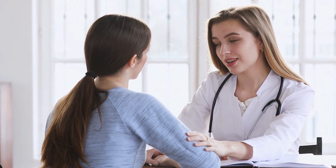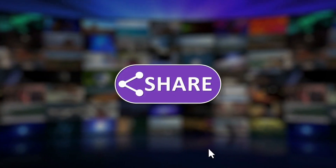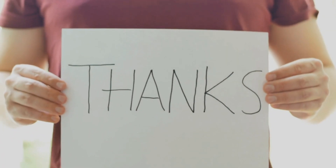There are many resources and support networks available to help you navigate your journey and find the support you need. That's all for today's video — we hope you found this information helpful and informative. If you enjoyed this video, be sure to give it a thumbs up and subscribe to our channel for more health-related content. Thanks for watching and take care.